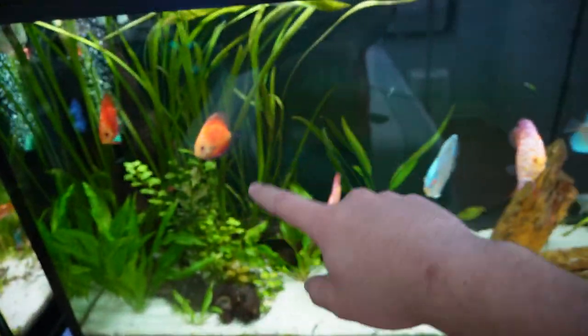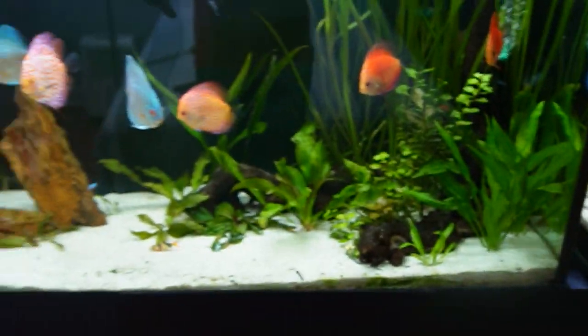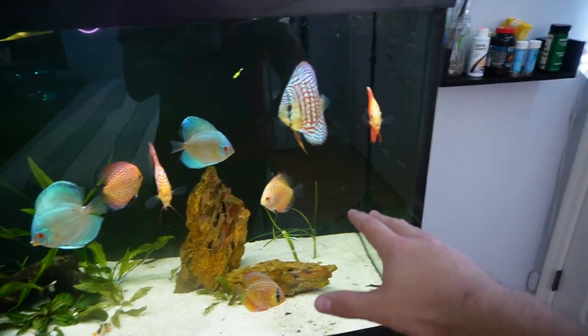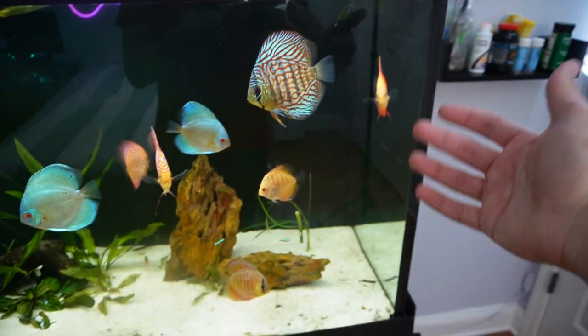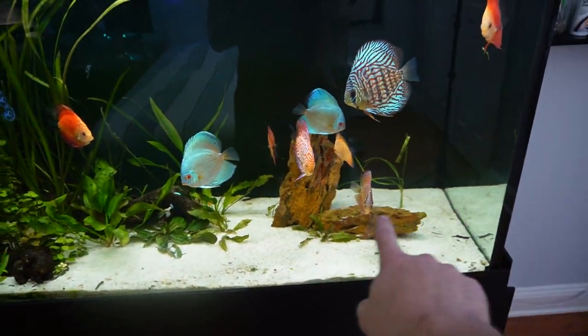Most of the plants in this tank are amazon swords, some ludwigia, and jungle val in the back. I like the scape of this tank — the only thing I'm going to add is some plants on this side so the discus don't get too scared when the door opens. I may also tie some pieces of the hardscape together in that corner.